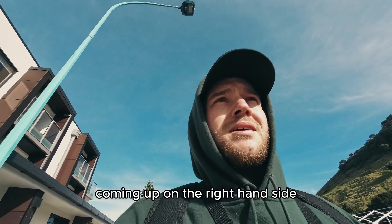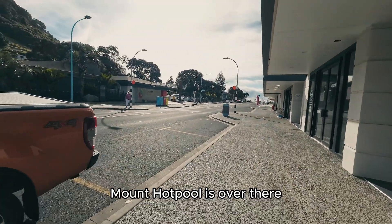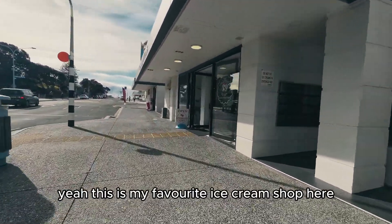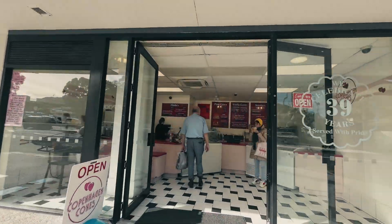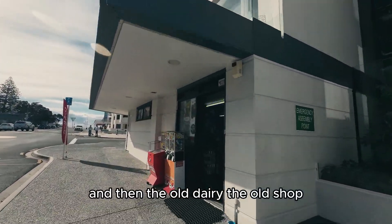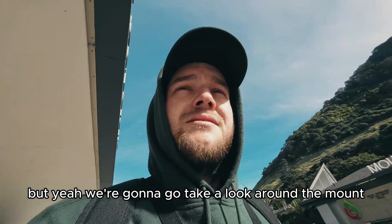Got my favorite ice cream shop coming up on the right-hand side, and Mount Hoppulls over there. This is my favorite ice cream shop here - Copenhagen Cones. And then the old dairy, the old shop. But yeah, we're going to go take a look around the mount.